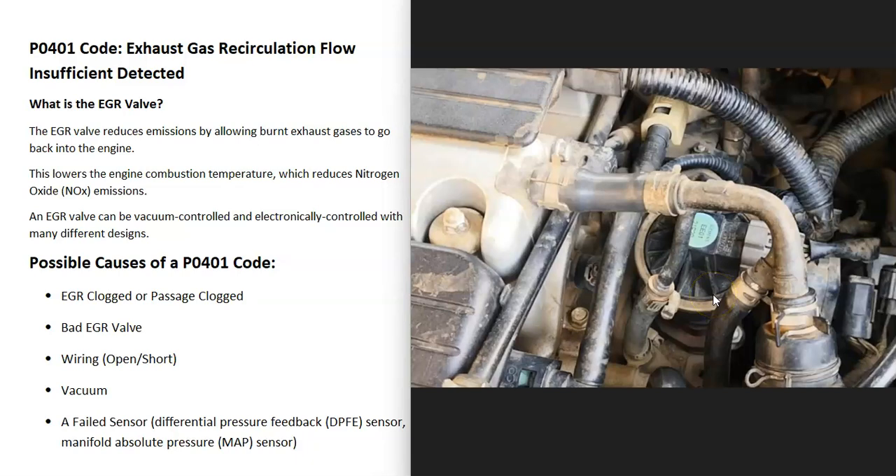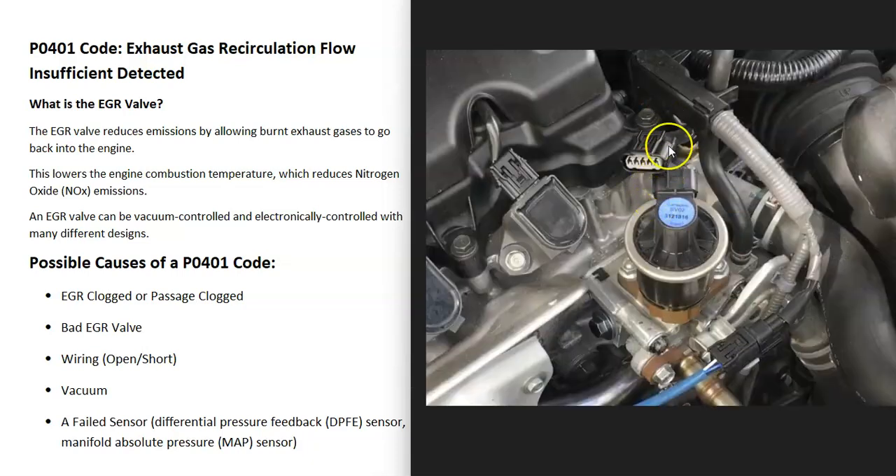Of course the EGR valve could have failed and just need to be replaced. There are different ways to test this depending on whether it's electronic or vacuum controlled — there are good YouTube videos on that. If it is electronically controlled, keep in mind anything wrong with the wiring — open, short, or bad connection — is going to cause the same symptoms as a bad EGR valve.